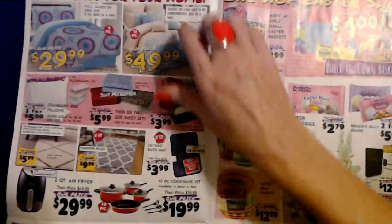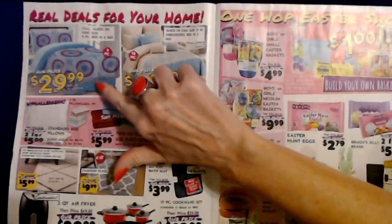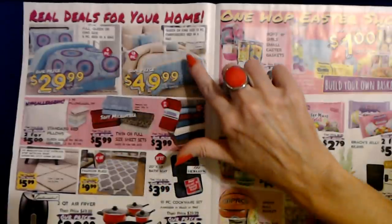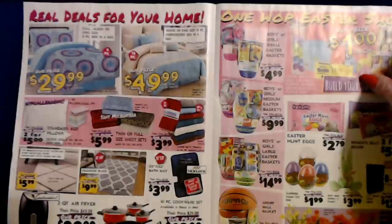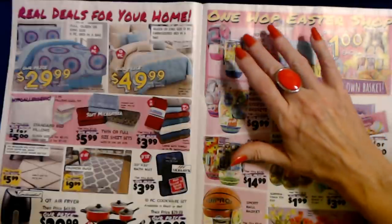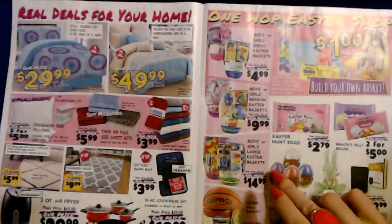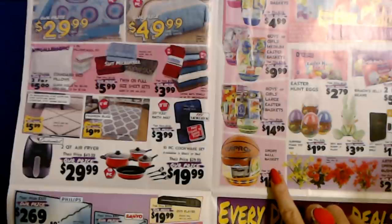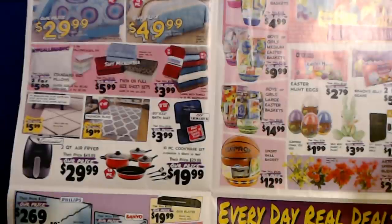Now we saw these last week — they have these bed-in-a-bag sets. This one's really pretty, only $29.99 for any size. This other one's pretty too, at $49.99. And they have pre-made Easter baskets — their one-hop Easter shop. Small baskets are $4.99, medium $9.99, and large baskets $14.99. Sport ball baskets are $12.99. Pretty cool — they probably just have different types.